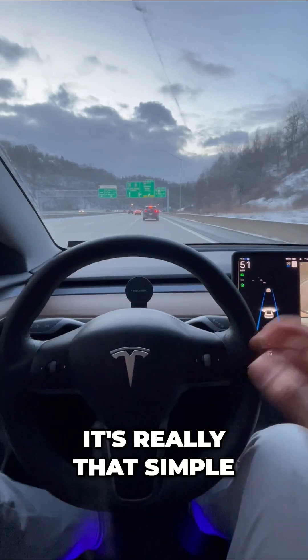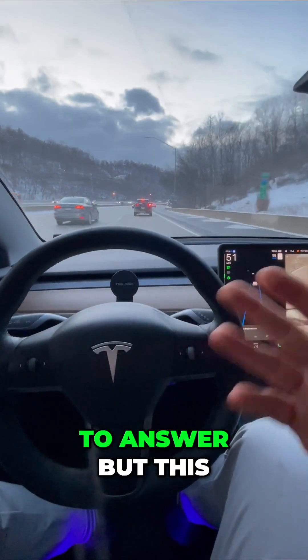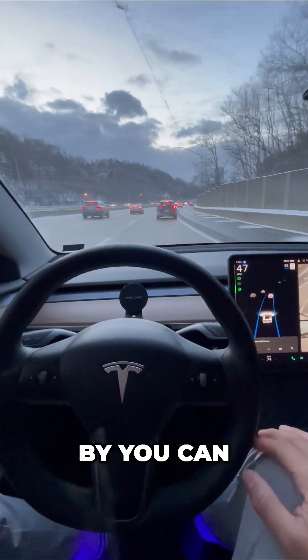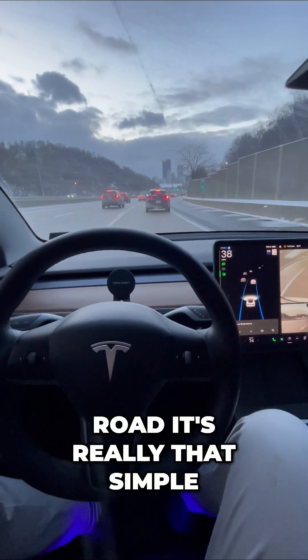It's really that simple. If you have any questions, put them down below and I'll do my best to answer. This is what it looks like in a busy morning with cars going by — you can just cruise in a lane and monitor the road. It's really that simple.